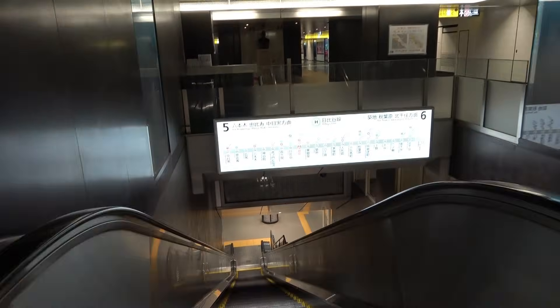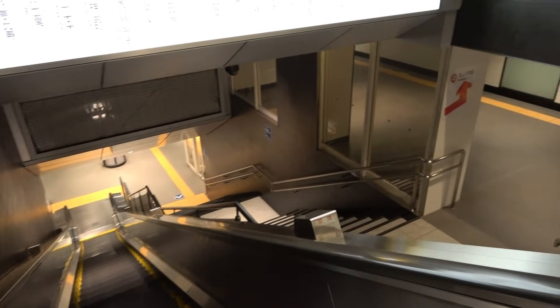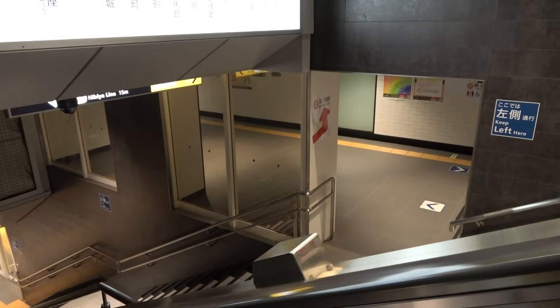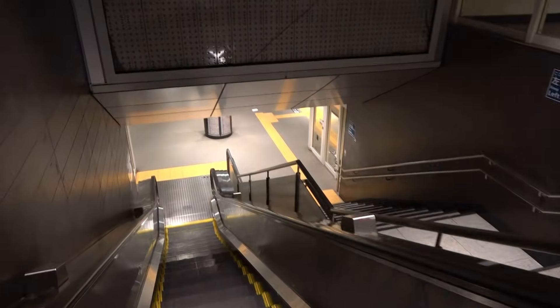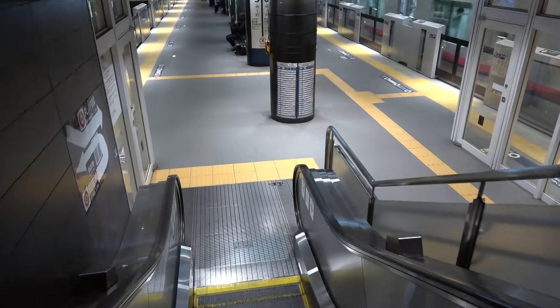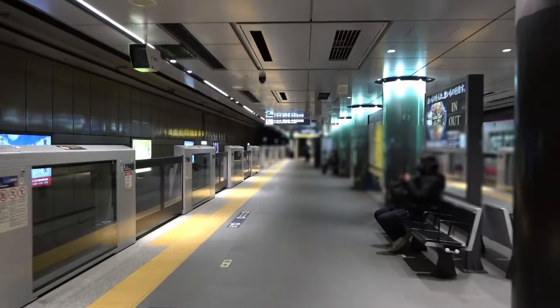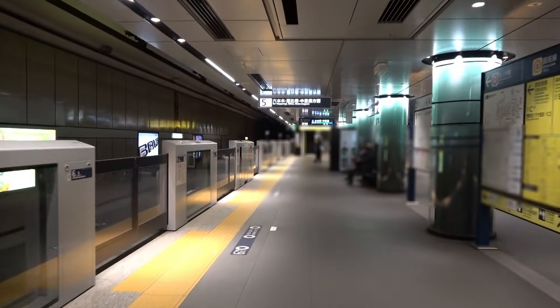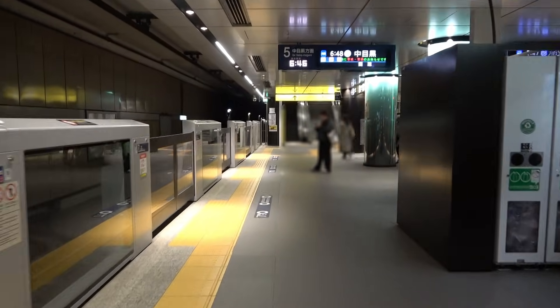Let's return to the platform. The escalator that connects directly from the basement floor to the third floor is not that long, but it has quite an impact. The area that connects to the connecting passage on the second basement floor is surrounded by glass, and the impression is different from the previous one. When the Hibiya Line opened, it was an eight-car train of 18-meter cars with a total length of 144 meters, about 470 feet. Currently, the train consists of seven 20-meter cars with a total length of 140 meters, about 460 feet.